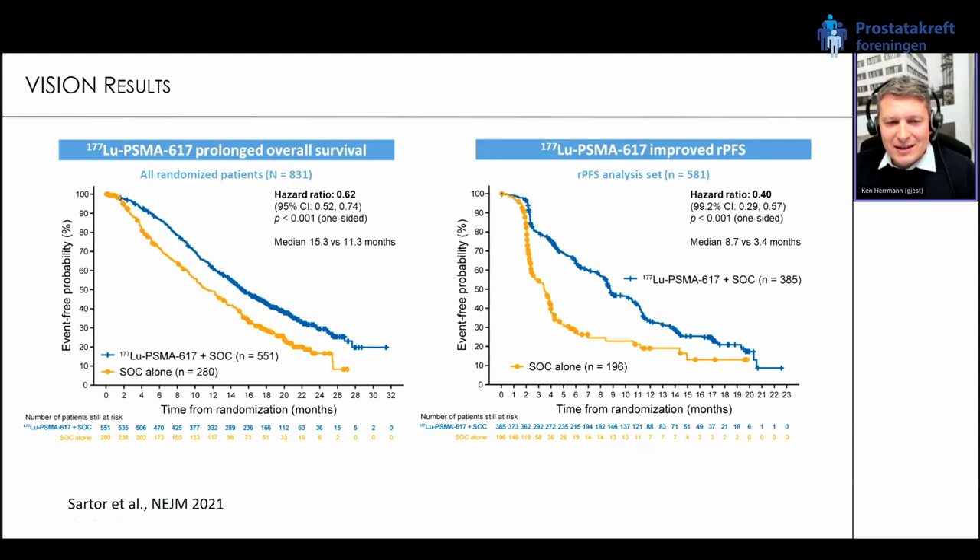This compelling data was shown at ASCO 2021 and published in the New England Journal of Medicine. Patients who received lutetium PSMA-617 in addition to standard of care had significantly longer overall survival — median 15.3 months compared to 11.3 months. They also showed improved radiographic progression-free survival: 8.7 months compared to 3.4 months. The hazard ratio for rPFS was 0.4 and for overall survival 0.62 — pretty robust and solid.